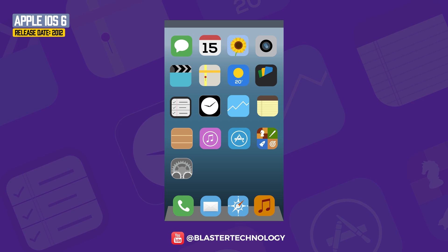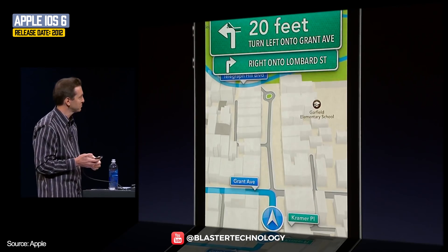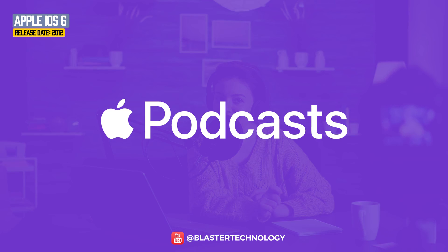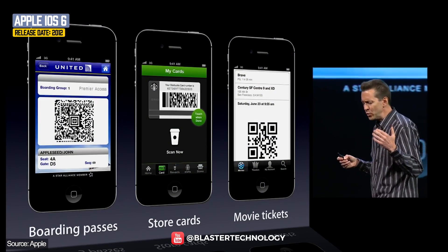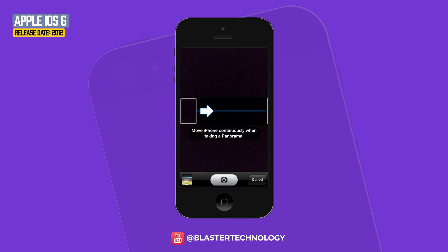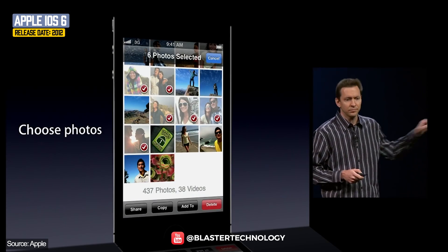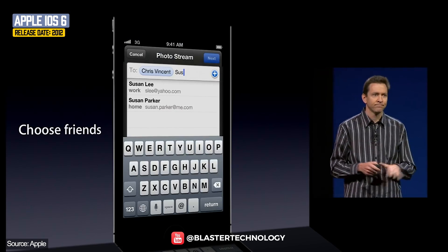iOS 6 was launched in 2012 and came with a new application, Apple Maps, which replaced the old Google Maps. iOS 6 also came with a Podcast application and Passbook, which manages various tickets. Changes were also made to the camera, which can now take photos in panorama mode, and there's a new photo sharing application — choose the photos and friends you'd like to share them with, and that's it.